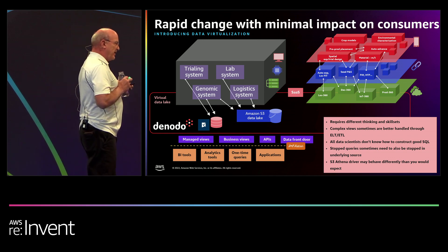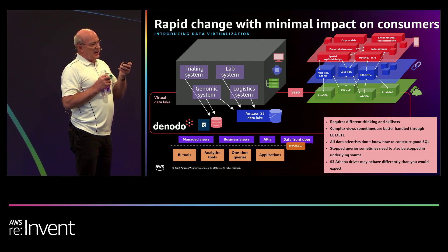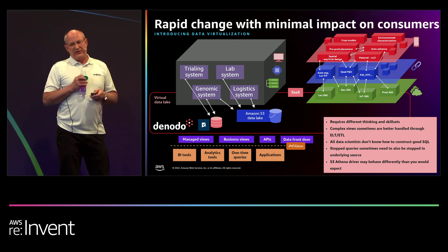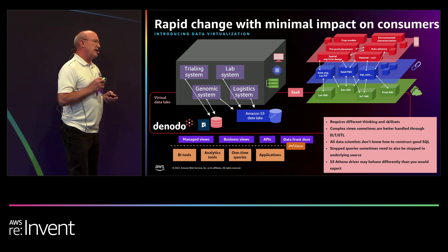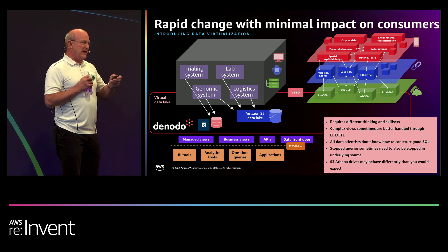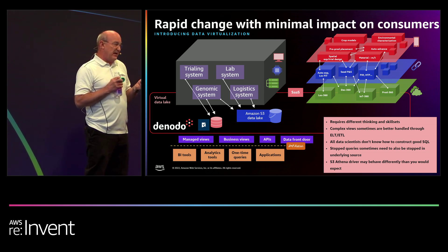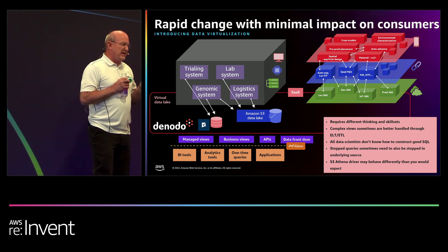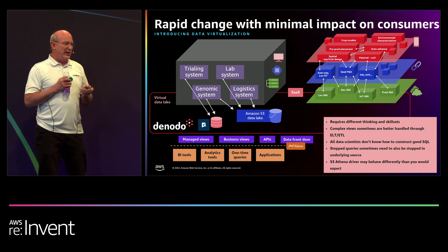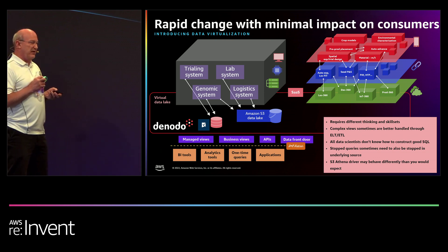A really important thing is predictability of how long your query is going to run. If a data scientist generates a query that runs in two minutes, but tomorrow it takes ten minutes and the next day five — that's problematic. And if it doesn't run in two, they kill it and start it again. Now you've got the same giant query running two, three, four times in the background, really impacting performance for everyone.